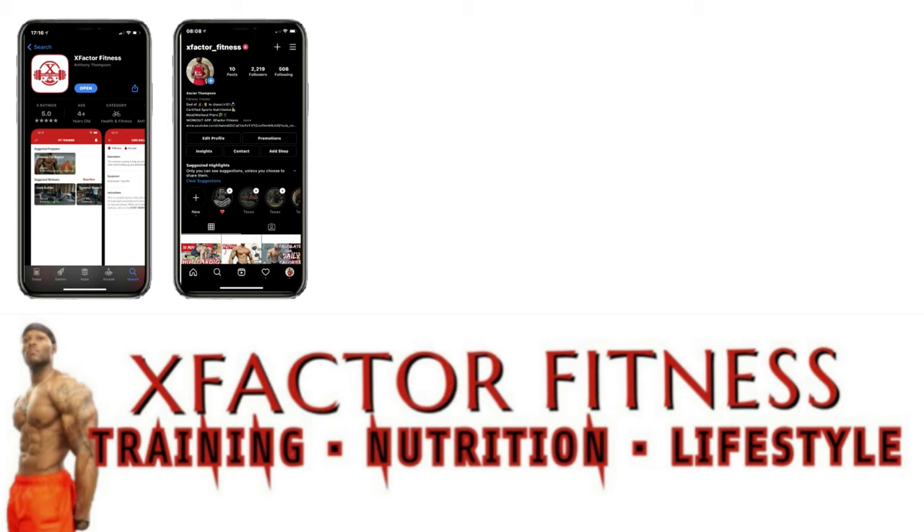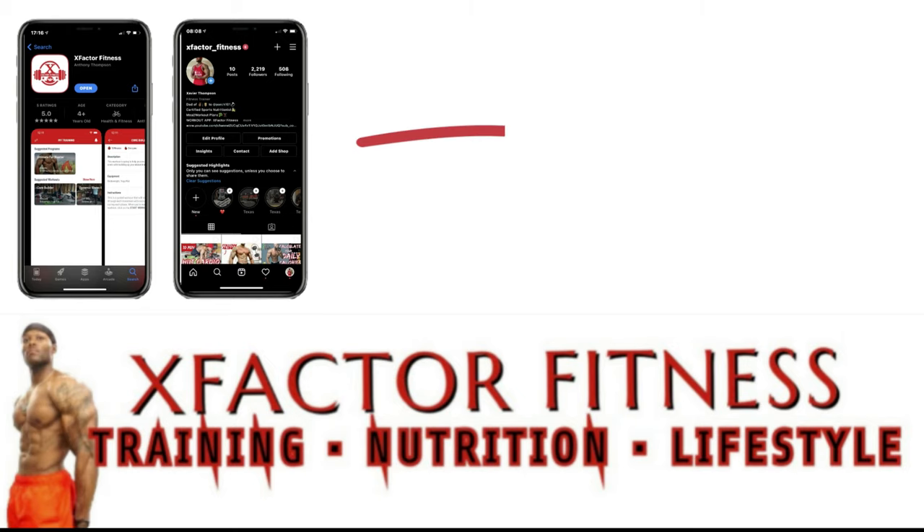Before you go, download the free X Factor Fitness app where you'll have access to tons of workouts, exercises, and more. Follow me on Instagram for workouts and daily motivation. Check out some of my old videos — lots of playlists just for you. And never forget, subscribe for more.